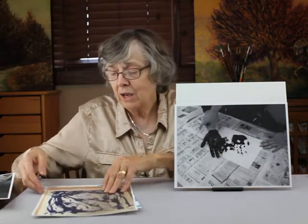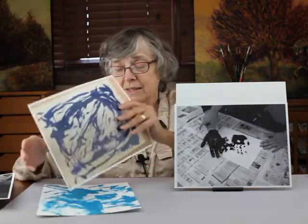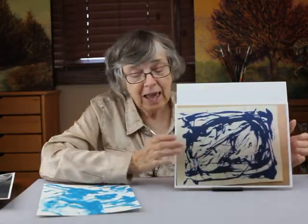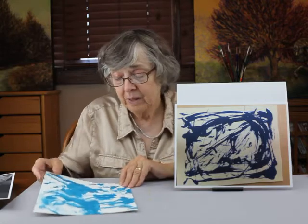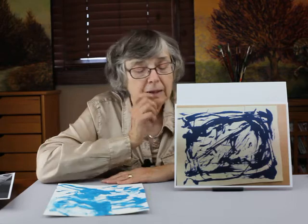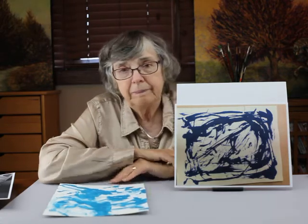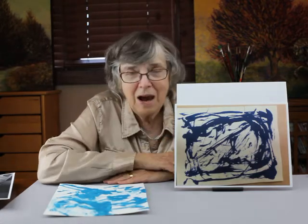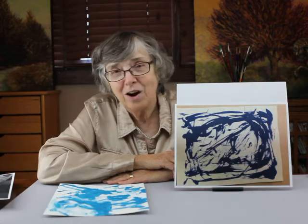Here is one where one student dipped another student's hair in blue paint and painted it that way. Yves Klein actually took nude models and painted them blue, but because we're in a classroom, it's probably not the best idea to use nude models for a whole body art. You can certainly use someone else's foot or whatever extremity they will allow.